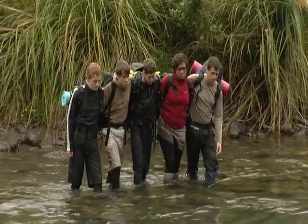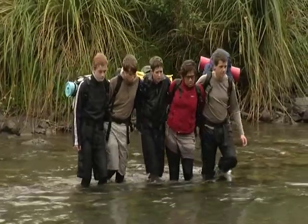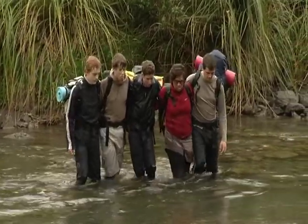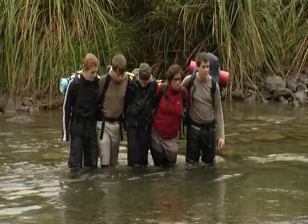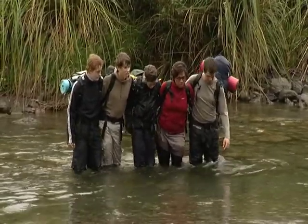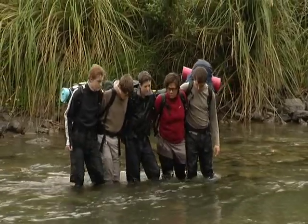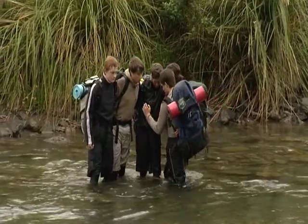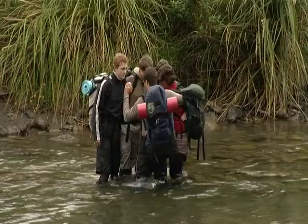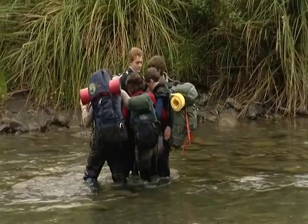Sometimes a river crossing does not go to plan. When something goes wrong, the group needs to make the decision to stop crossing as soon as possible. Stop the crossing if the water becomes too deep or if the water flow becomes very fast. The group needs to stay connected and back out of the river. They should reverse out until they are in safe water, then turn around and get out. In some situations, it may be safer for a group to back the whole way out.